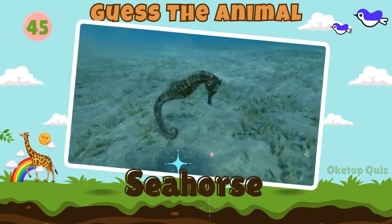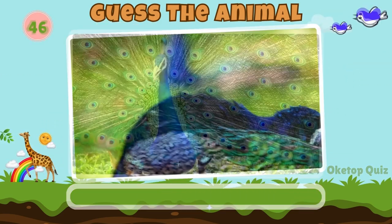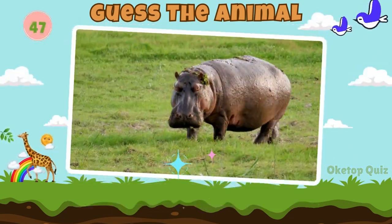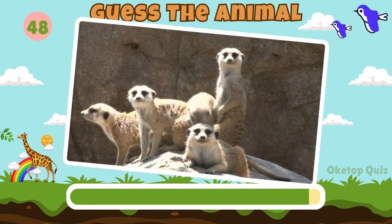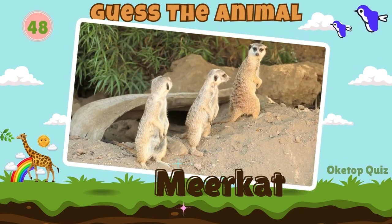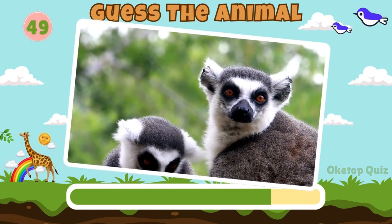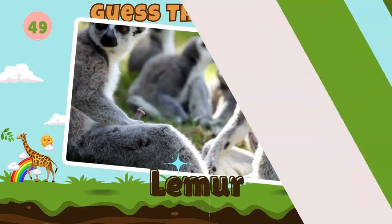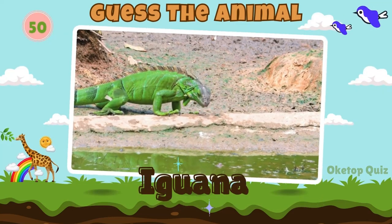Seahorse. Great work! How about this animal? Peacock. Hippopotamus. Fantastic! Now try to guess this animal. Meerkat. Lemur. Let's move on to the next animal. Iguana. Great work!